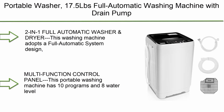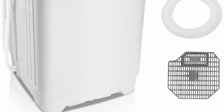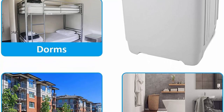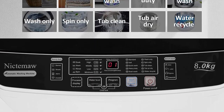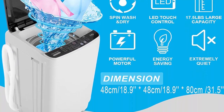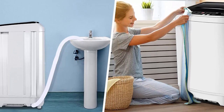Top 10: Portable Washer 17.5 lbs Full Automatic Washing Machine with Drain Pump, 2-in-1 Compact Laundry Washer with 10 Programs, 8 Water Level Selections, LED Display, Top Load Cloth Washer for Home and Dorms. This washing machine adopts a full automatic system design, which can not only be used for washing clothes but also for drying. The machine is equipped with an extended drain pipe and a drain pump, which is very suitable for U.S. apartments without floor drains.